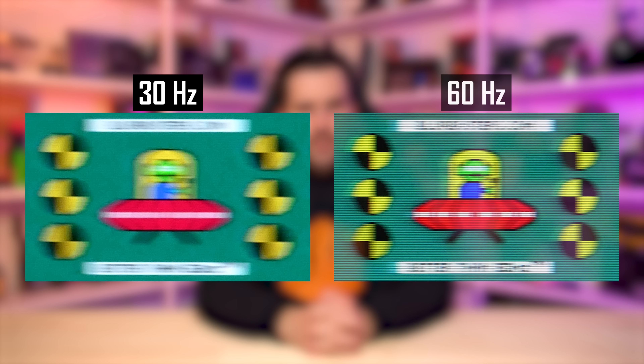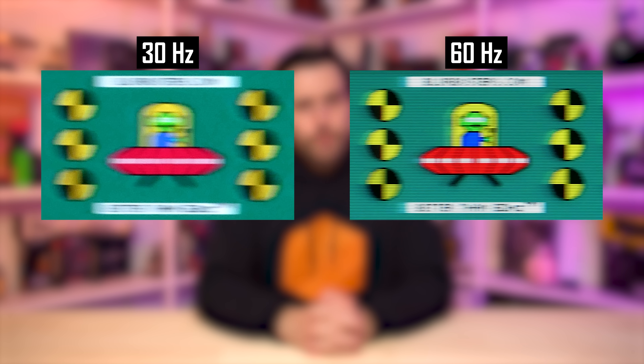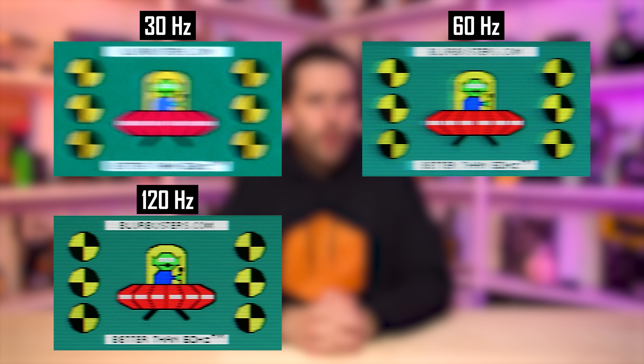Bumping up the refresh rate to 60Hz is a substantial improvement to clarity, although the image overall is still blurry. The text is more distinguishable and partially readable, and there's more definition in the UFO. But it's upgrading to 120Hz and 120fps that we see the clearest image yet. The text is largely readable, the lines in the UFO body are more defined, and we can start to resolve how many eyes the alien has. Especially compared to 30Hz, this is a night and day difference in clarity — 30Hz is absolutely atrocious in comparison.